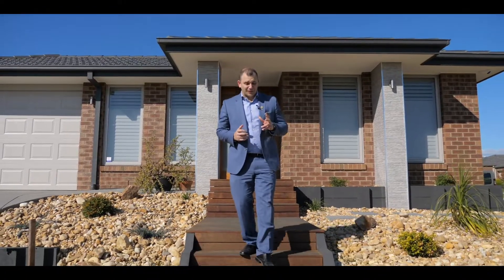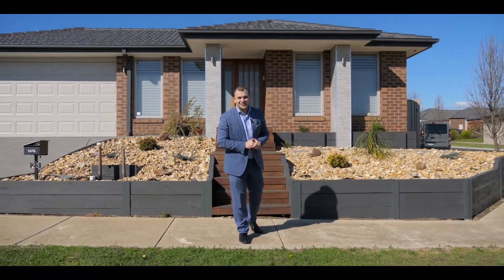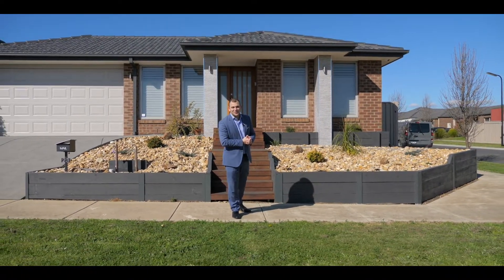So what do you get when you combine the perfect location and a great property like this? You get the perfect opportunity not to be missed. I look forward to seeing you at the open for inspections. Thank you.